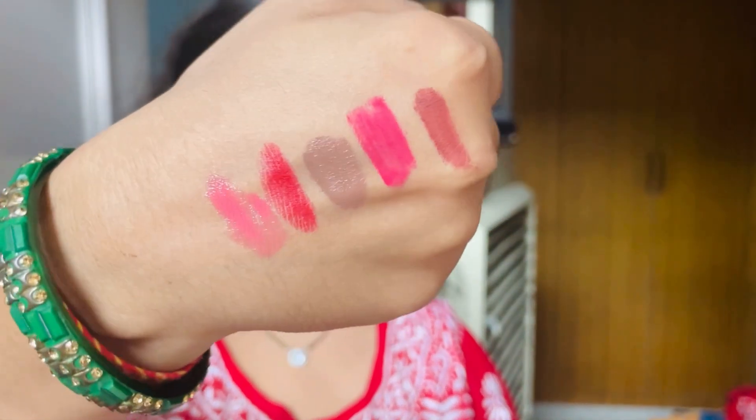Then I am using Sugar lipstick in the shade Rethink Pink. This is my favorite color. I don't know if the camera is doing justice or not, but it is actually a bold, bright pink color. So you can see the shade as the second number.